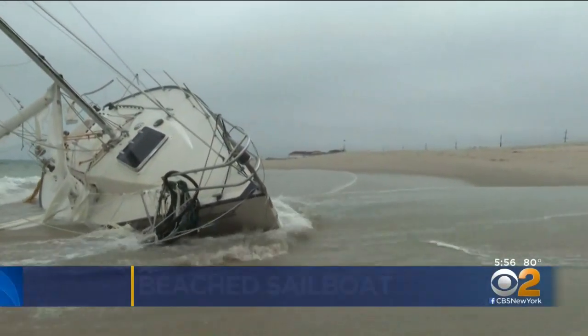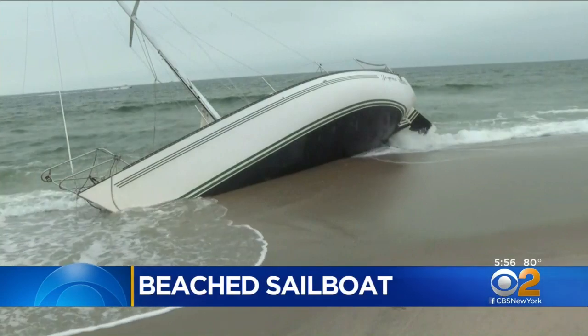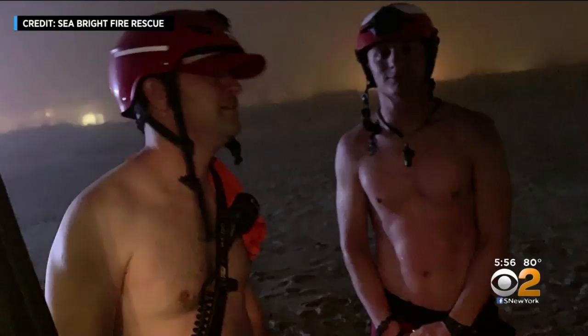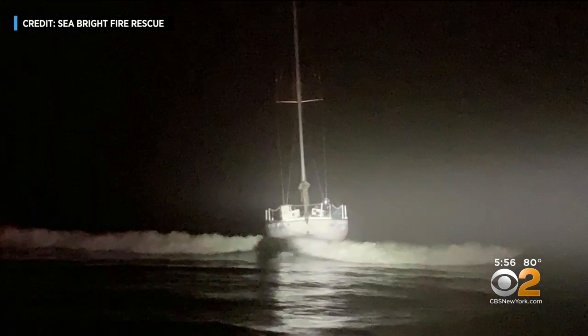This 30-foot sailboat named Joyous has been sitting on the beach at the north end of Seabright for more than two weeks. First responder Robert Hemphill was part of a dramatic rescue on June 19th when the sailor ran up on a sandbar around midnight.